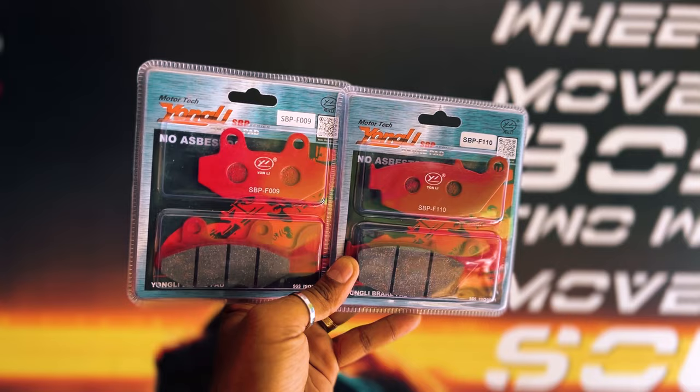I was looking to get a better brake pad, and we can use the durability of the Youngly Brake Pad. Let's try the Youngly Brake Pad.